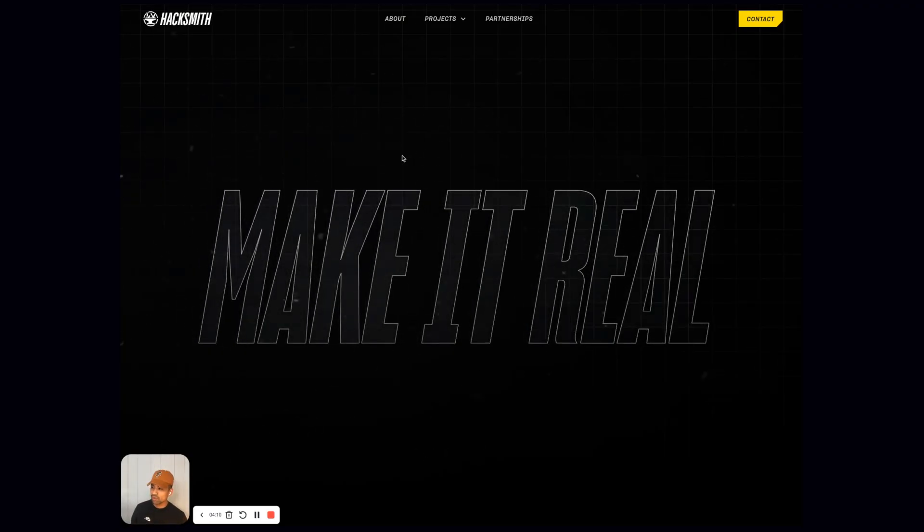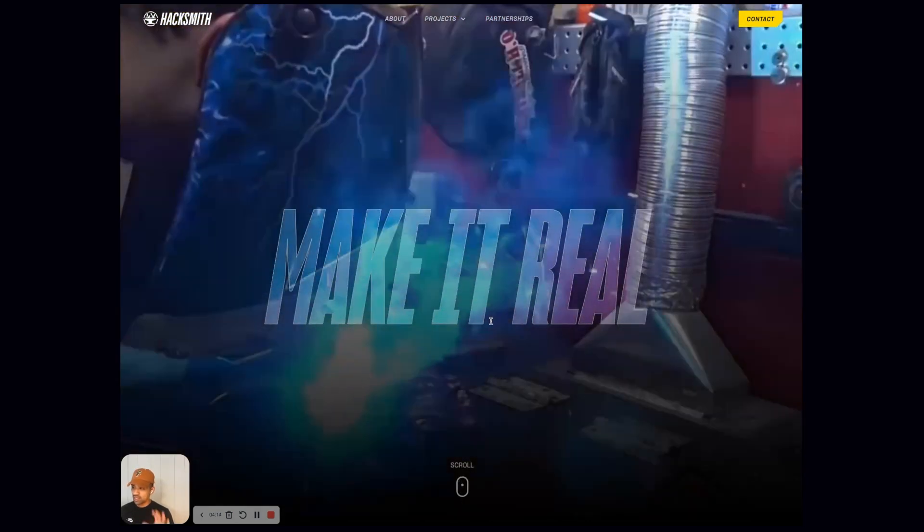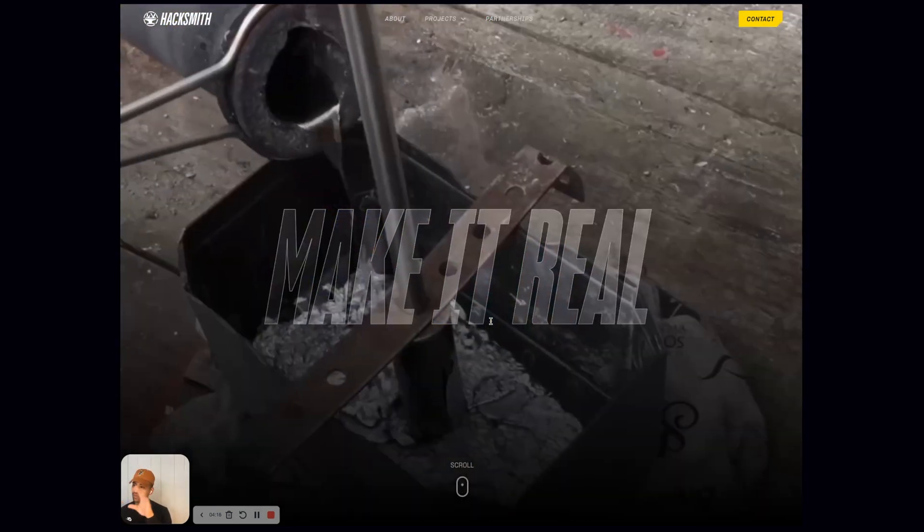When you load the page, we get that pretty cool animation, and then that sizzle reel. And then we see 'make it real' just stay there as the video plays.